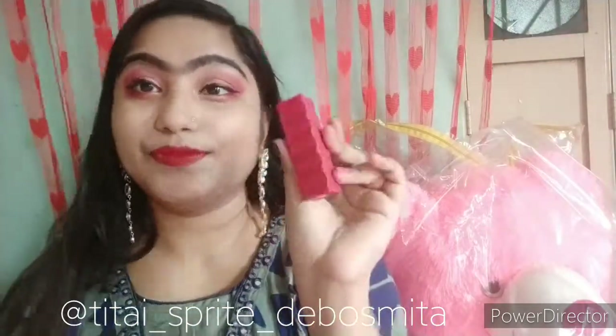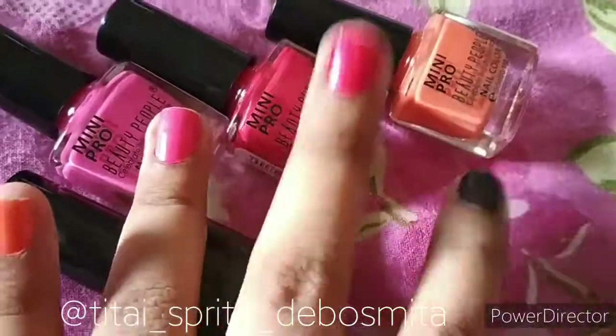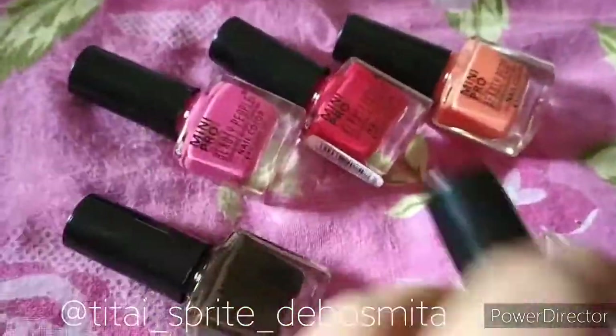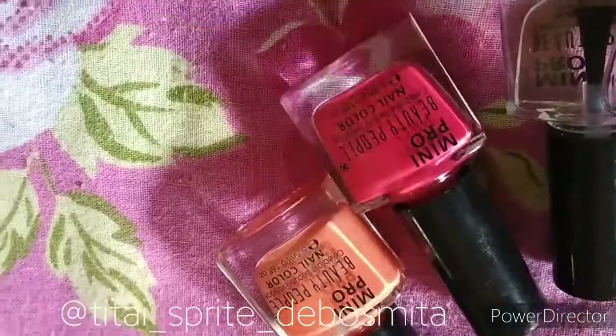The shade is beautiful. It's not the most transfer-proof lipstick but it is long lasting. The nail polishes are very pretty and pigmented — they are long lasting also. I applied one or two coats; they are very affordable and beautiful.